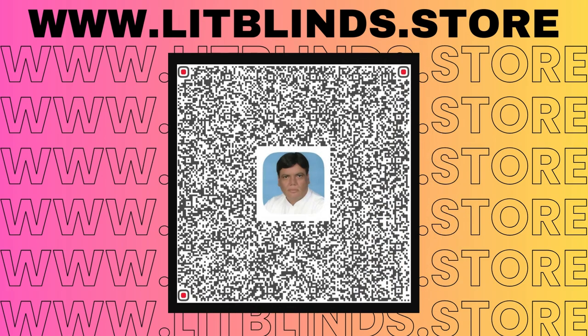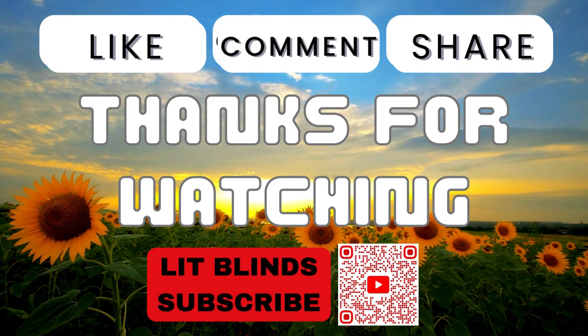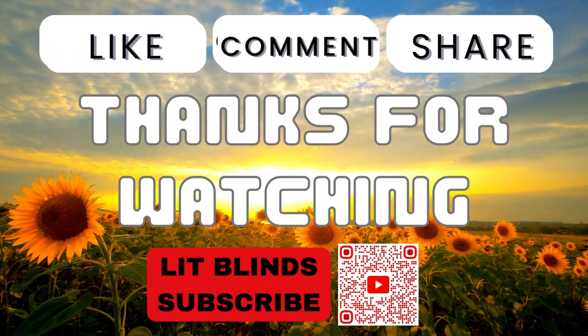Visit www.lidblinds.store. Thanks for watching — please subscribe to this channel, and don't forget to like, comment, and share.